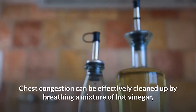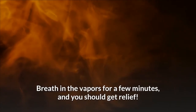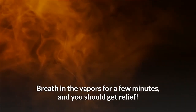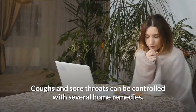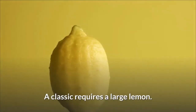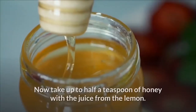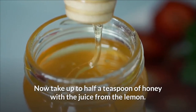Five: chest congestion can be effectively cleared up by breathing a mixture of hot vinegar. Breathe in the vapors for a few minutes and you should get relief. Six: coughs and sore throats can be controlled with several home remedies. A classic requires a large lemon — slowly roast it until it just splits open, then take up to half a teaspoon of honey with the juice from the lemon. Repeat at hourly intervals until the cough is under control.